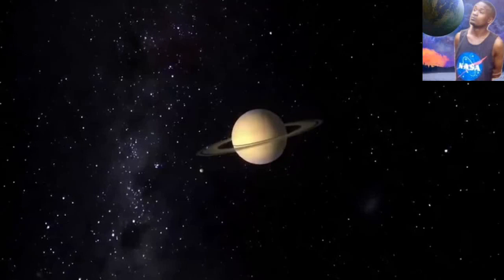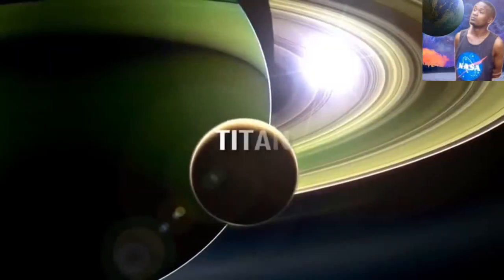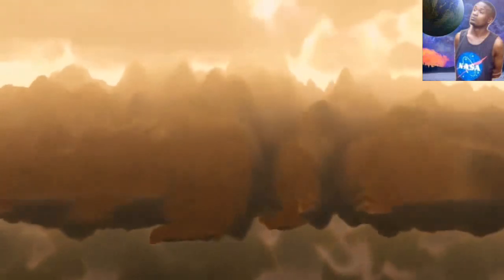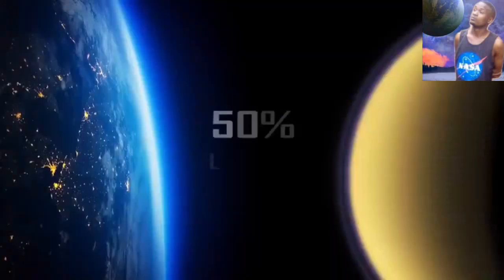Life on Titan moon. Titan is the largest moon of the planet Saturn and the second largest natural satellite in the solar system. It is the only other known body in space other than Earth where there could be clear evidence of stable bodies of liquid — and usually where there could be water, there could be life.